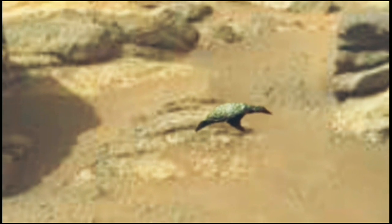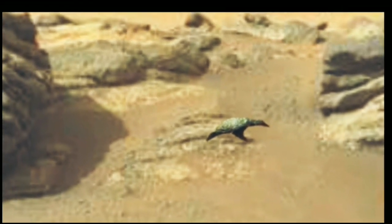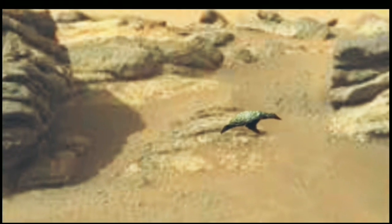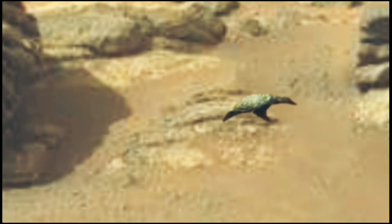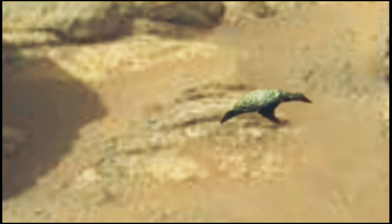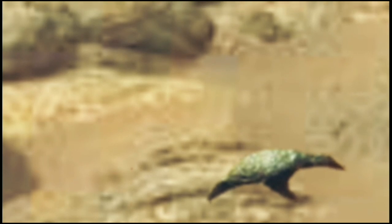You will be surprised to see that a stone looks exactly like a crow. Take a closer look at this stone — how strange it is. The stone looks exactly like a crow. What do you want to say about it?